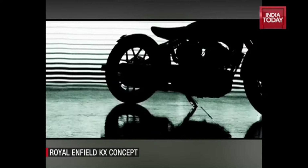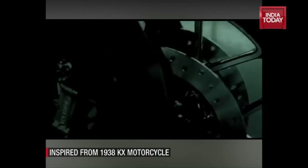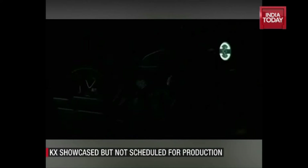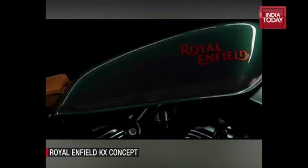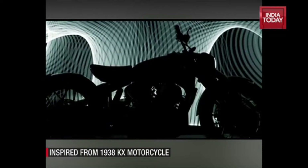Royal Enfield is globetrotting, and the latest model coming from the Indian two-wheeler manufacturer is the Concept KX motorcycle. The Concept KX is a design study that takes its inspiration from the 1938 Royal Enfield that was powered by an 1140cc V-twin engine — it was the largest displacement motorcycle from the manufacturer at the time.